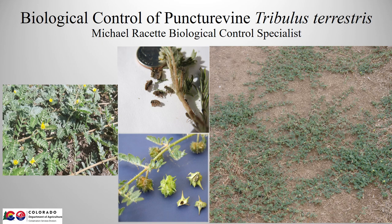Hello, I'm Mike Rosset with the Palisade Insectary, and I'll be speaking about the biological control of puncture vine, mostly in Colorado, but also including some of the early biocontrol history in the western United States.